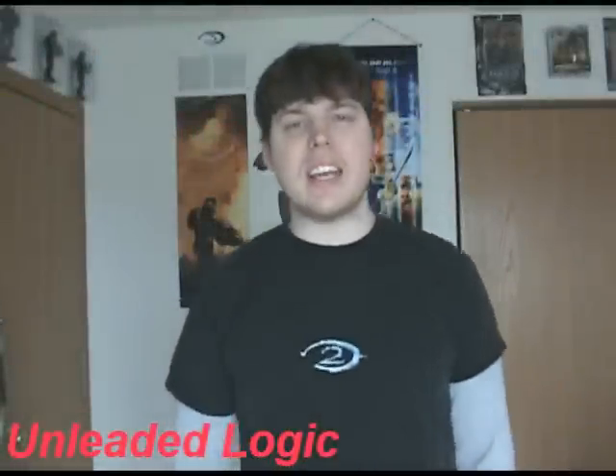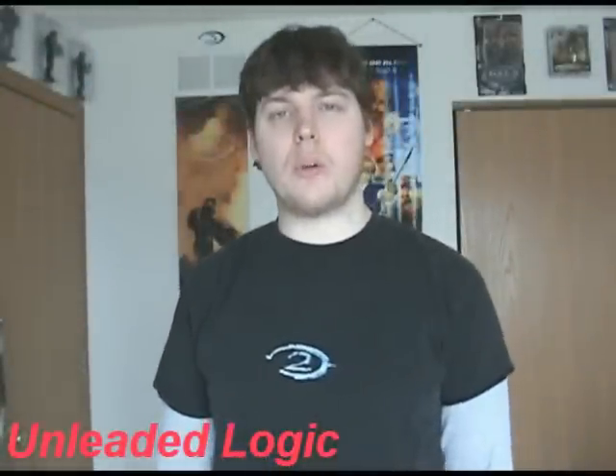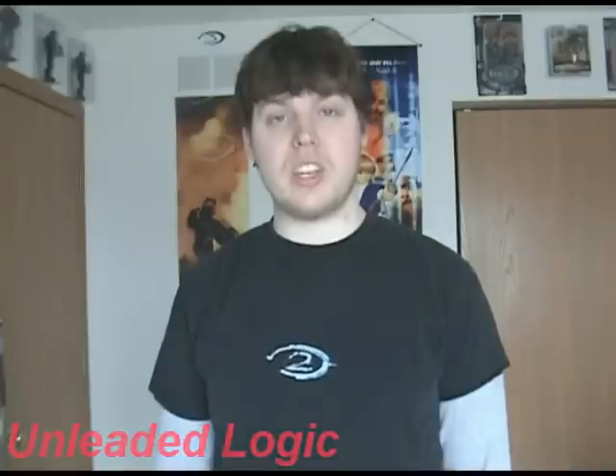Hey folks, I'm Almeda Logic and on today's episode of the Xbox Collector we're going to review the brand new Halo 3 toys and see how they stack up with the toys from the other two games. We're also going to preview the brand new vehicles that have just come out by Todd McFarlane and his brand new Halo 3 toy line, right here on the Xbox Collector.